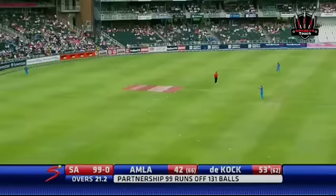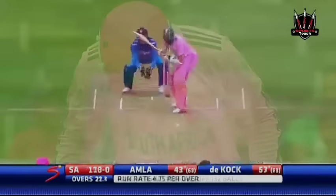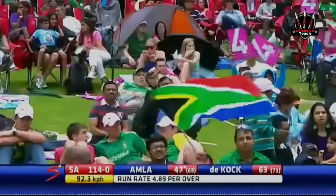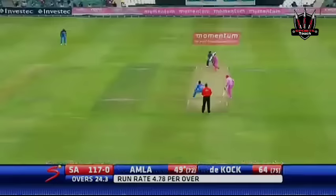The hundred comes up for South Africa. That's beautiful play. Asha Amla this time giving himself some room and his placement is exceptional — Asha Amla at his very best. A good half century here for Hashim Amla.